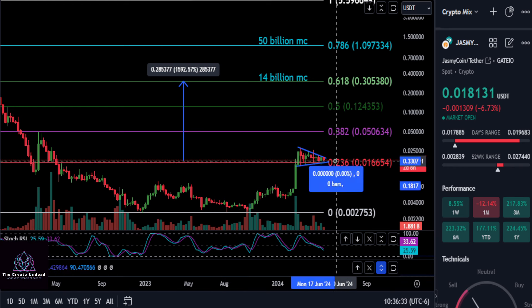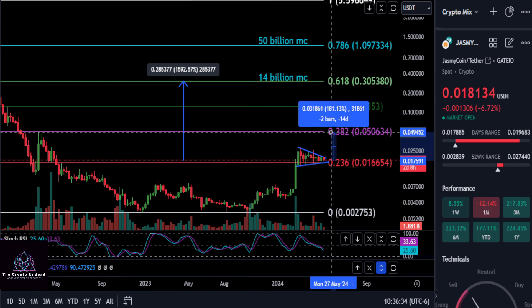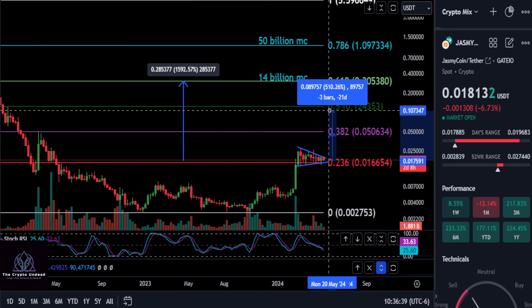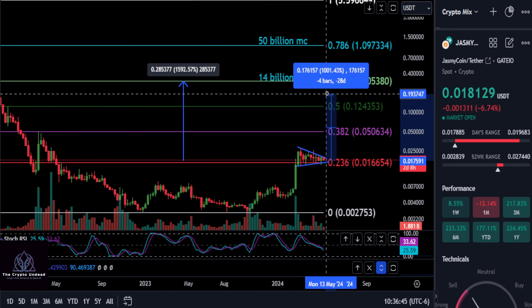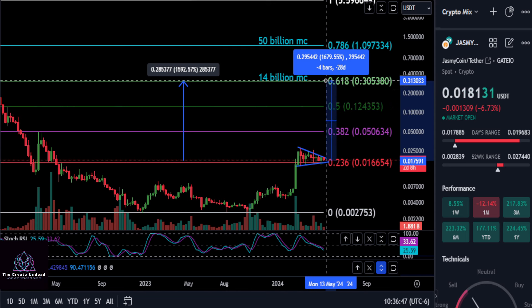As long as we're with that 16.6 level, the next stop is going to be the macro 3 at 2.5 pennies — that is a 180% move. Then the 0.5 up here at 12 cents for an almost 600% move, and then we'll shoot for that 618.